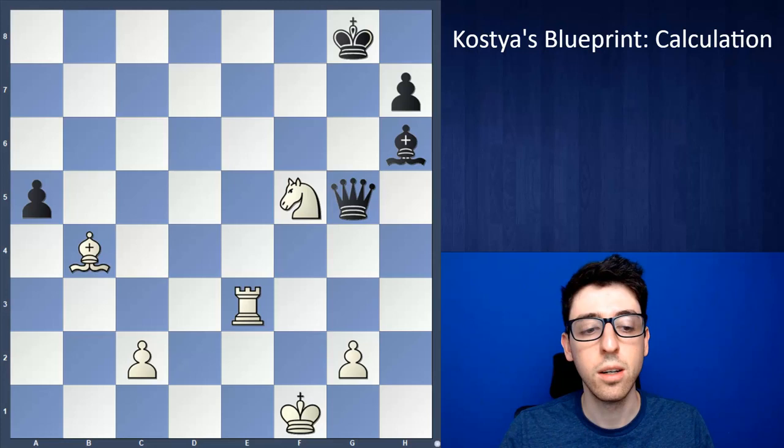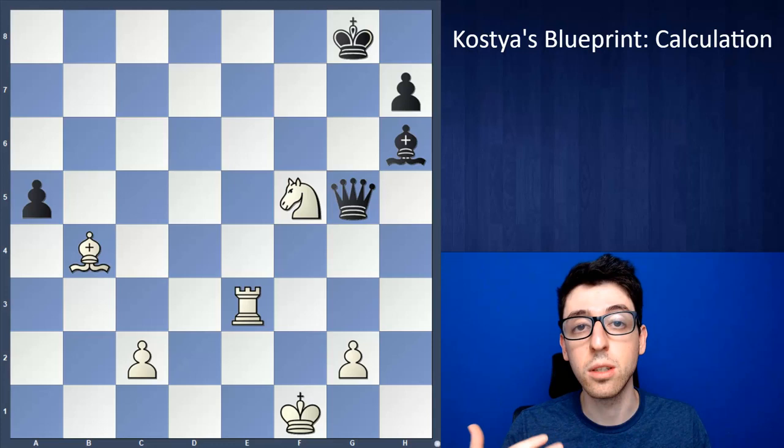Number two, you have your visualization, which is your physical capability of actually envisioning moves into the future being played on the board and being able to see several moves ahead. Visualization is something that all players should work on, and it's something we'll get into a little bit later.